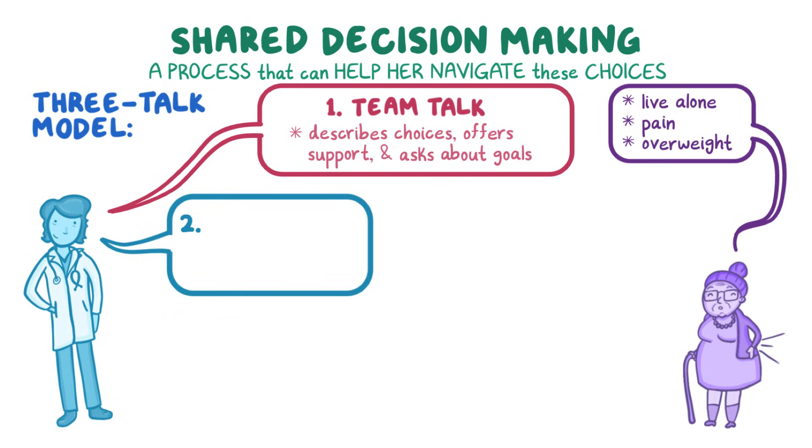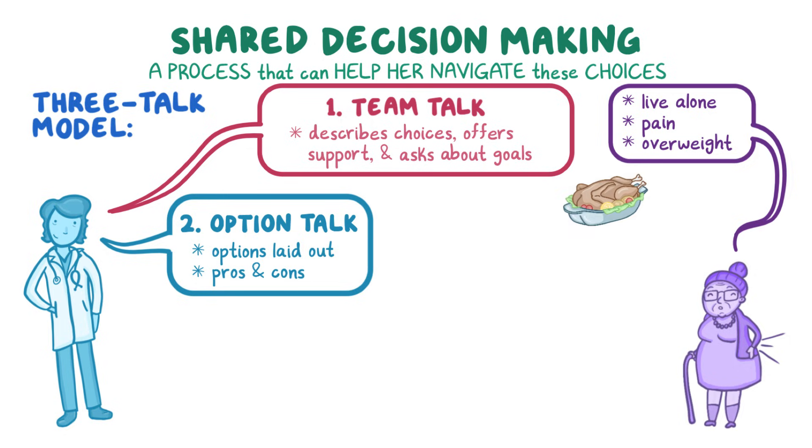The second part of the model is option talk, where different options are laid out. Her clinician can give her evidence-based decision aids with pros and cons for each option. She might be more inclined to work on her diet if she understands that weight loss could help her back pain. She might really not want surgery because her sister has had chronic back pain ever since her back surgery two years ago. She might not feel comfortable doing yoga in group classes, and a back brace seems like it might be uncomfortable.